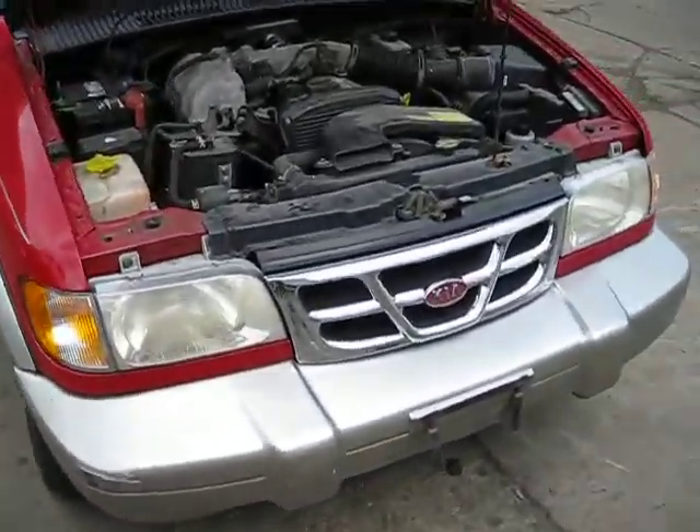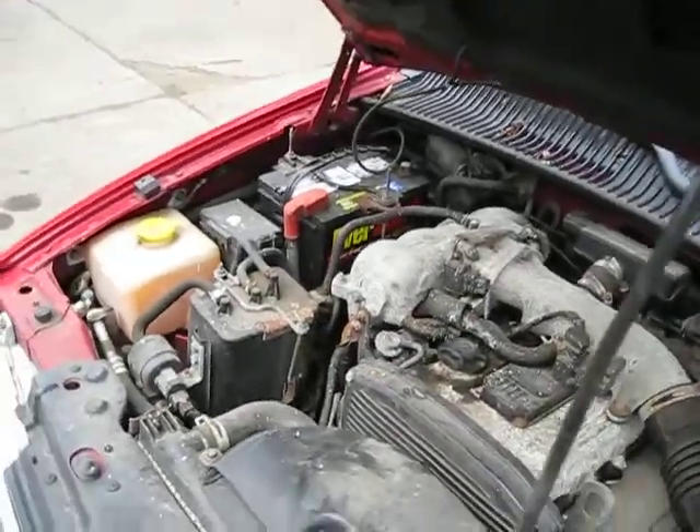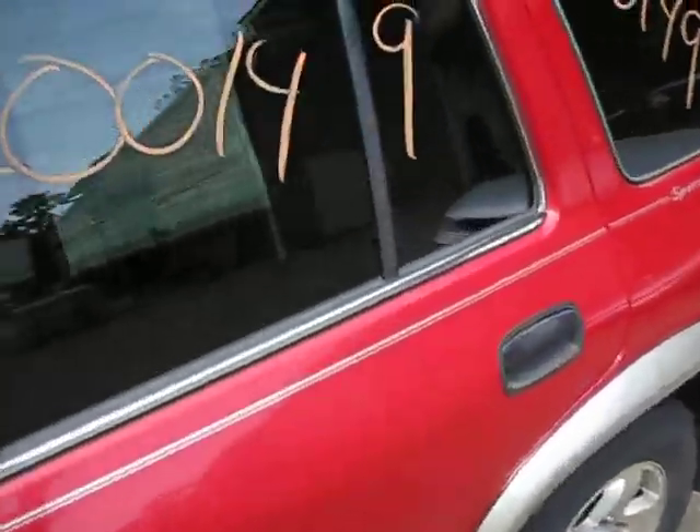Hello and welcome to Tom's Sport Auto Parts video portion of our inventory. Here we have a 2000 Kia Sportage. This vehicle has a 2.0 California Mission engine, is also automatic and four wheel drive.